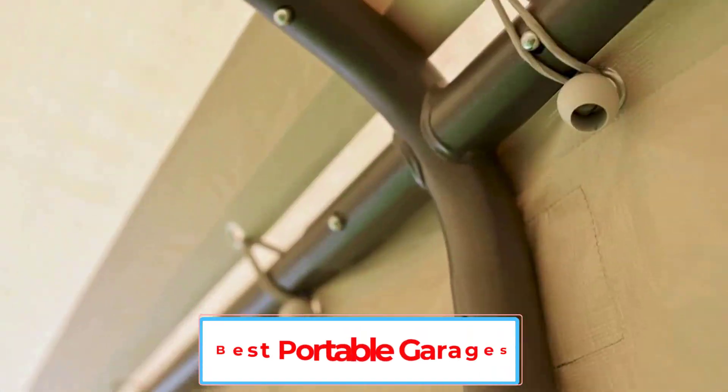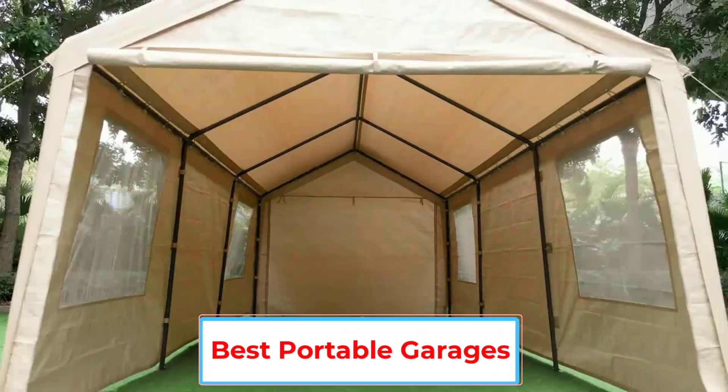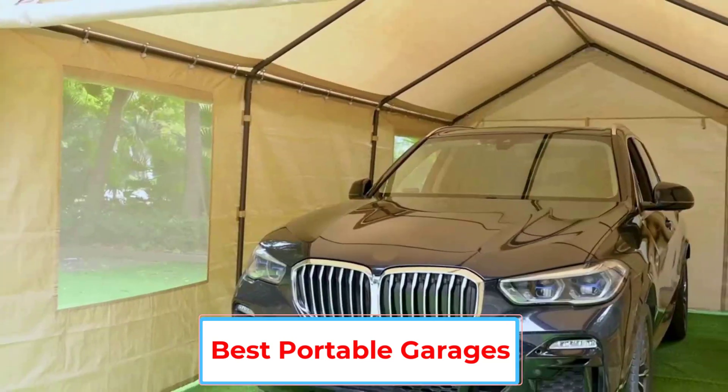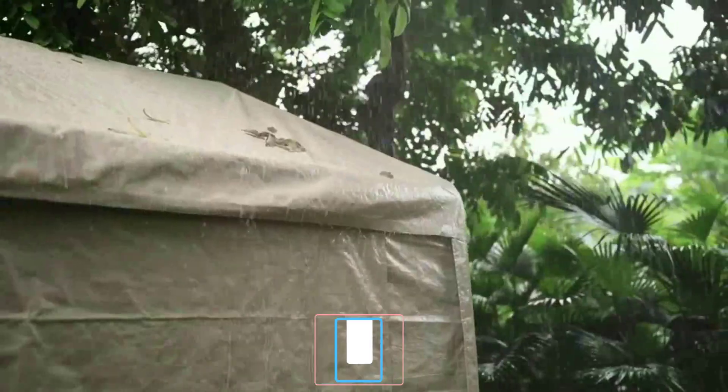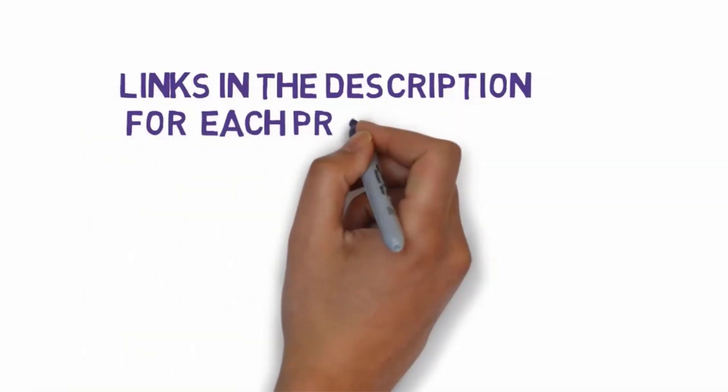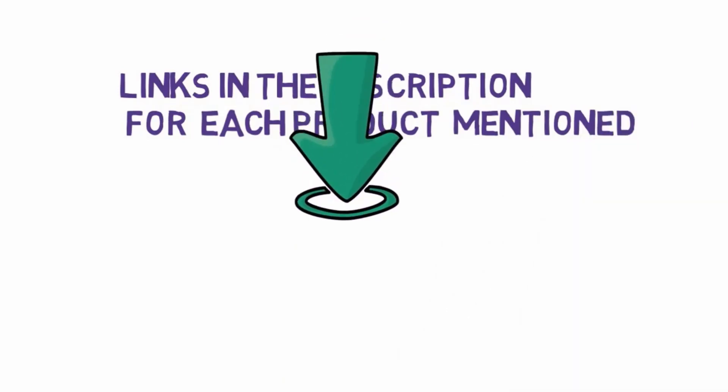Are you looking for the best portable garages? In this video we will look at five of the best portable garages on the market. We have included links in the description so make sure you check those out to see which one is in your budget range.